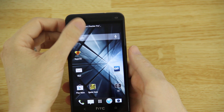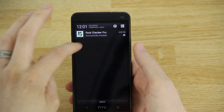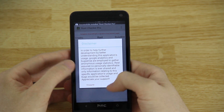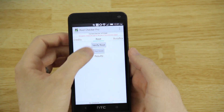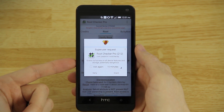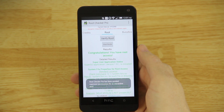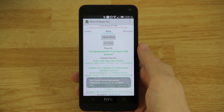That was easy — I just had to press activate and then hit exit. In Root Checker Pro, agree to the terms and then hit verify root. Look at this: my HTC One is rooted after the 4.4.2 update. Congratulations, you have root access!